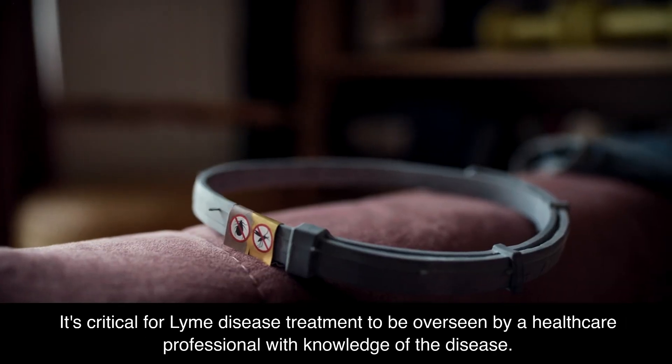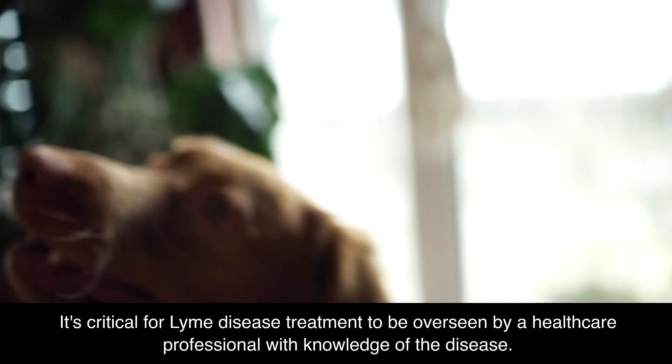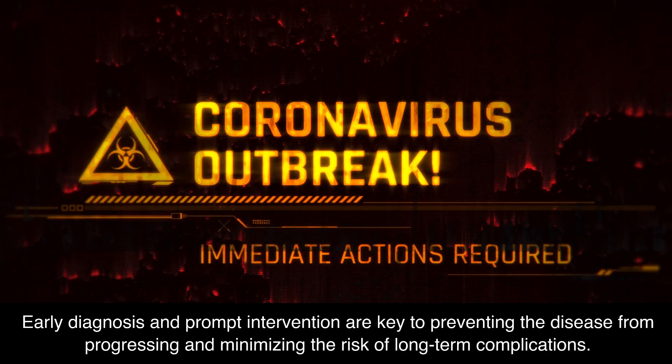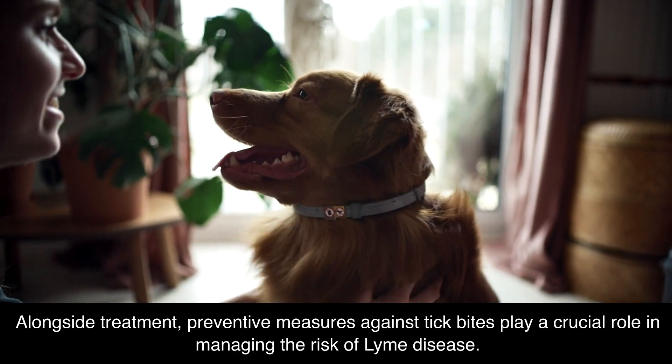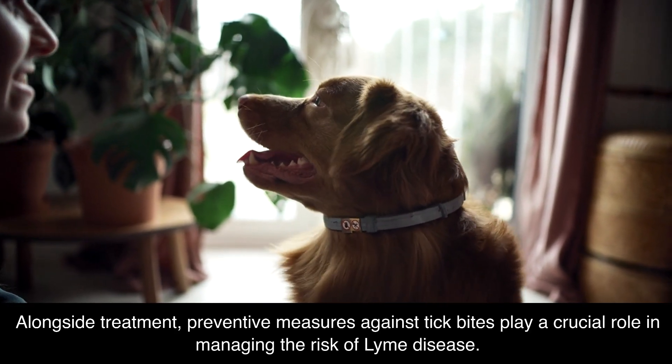It's critical for Lyme disease treatment to be overseen by a healthcare professional with knowledge of the disease. Early diagnosis and prompt intervention are key to preventing the disease from progressing and minimizing the risk of long-term complications. Alongside treatment, preventive measures against tick bites play a crucial role in managing the risk of Lyme disease.